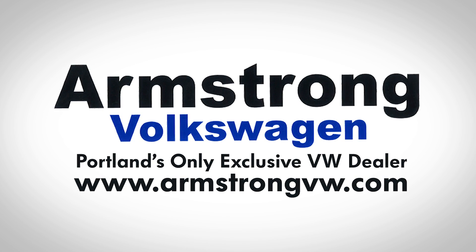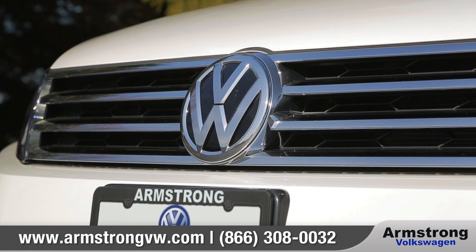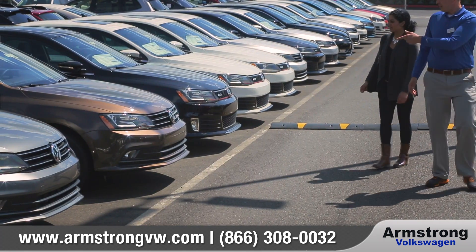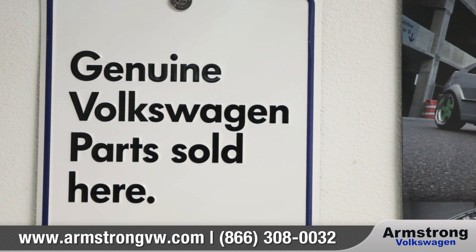At Armstrong Volkswagen, our models are all designed and built to perform for many, many years. The same goes for any genuine Volkswagen parts and accessories that we sell.